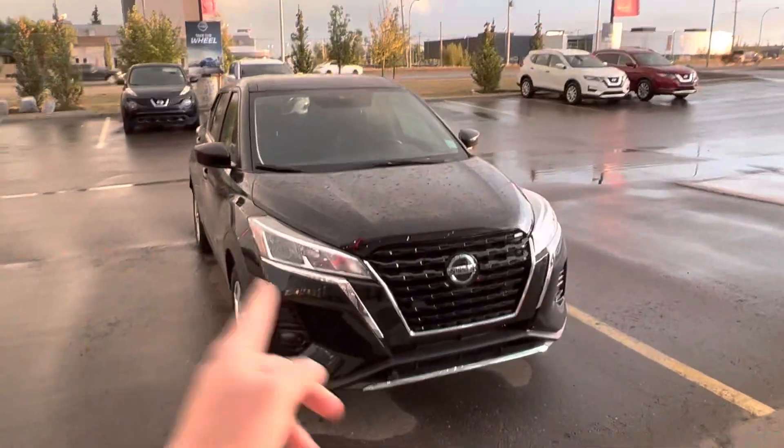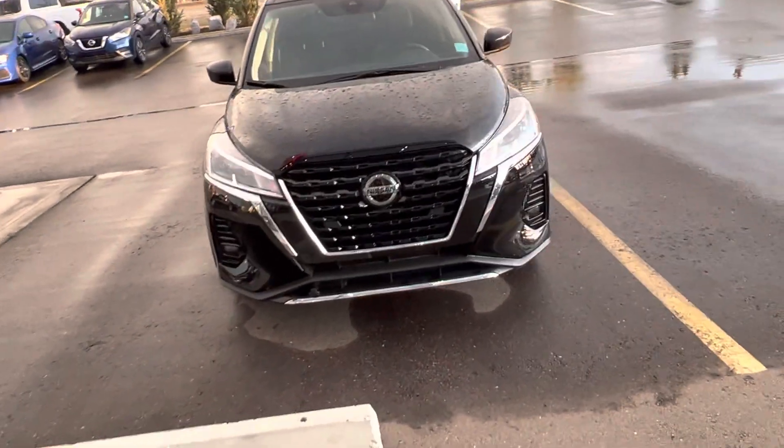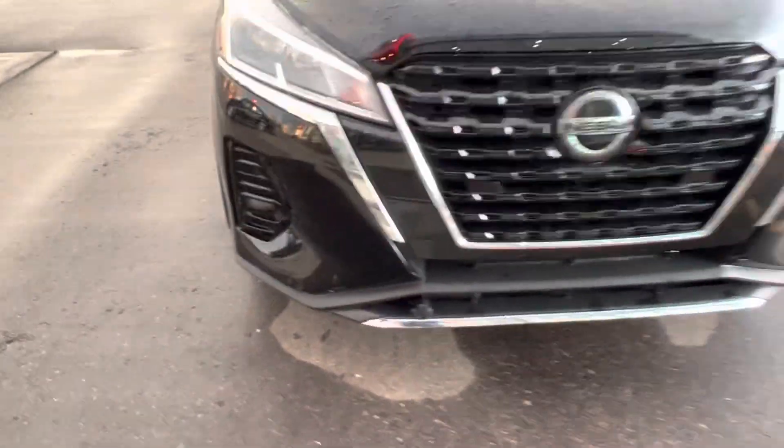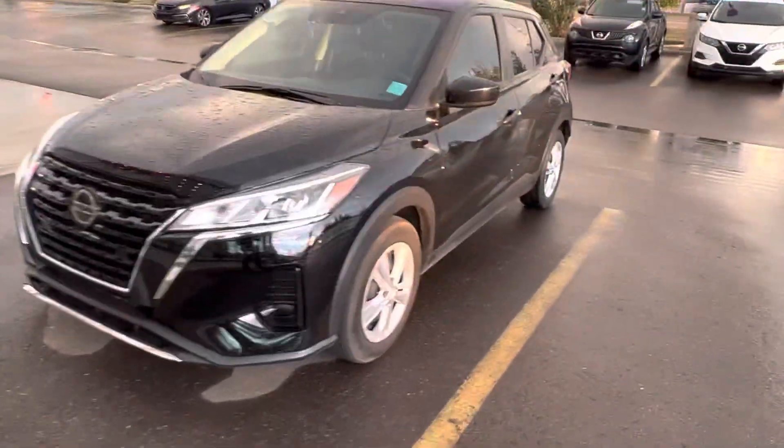For the 2021 model year, they redesigned the front grille here. You have a beautiful new black design. This model does come with the block heater ready to go, as you can see. And you got your fog lights in the front here.